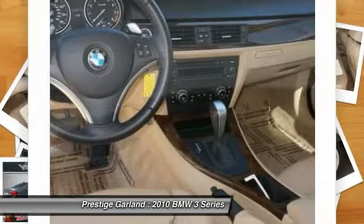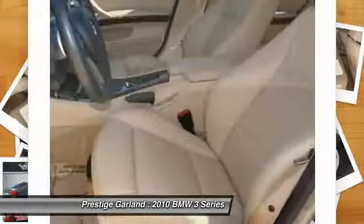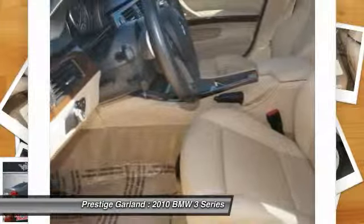Power steering. Cruise control. Keyless entry. This vehicle qualifies for the Carfax buy-back guarantee.